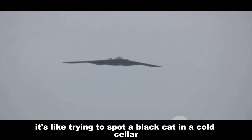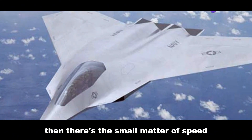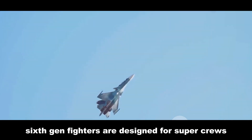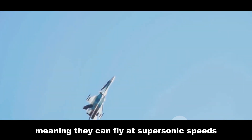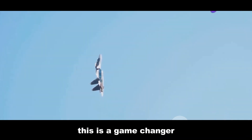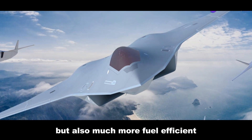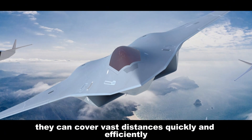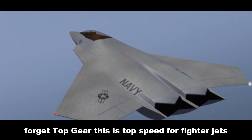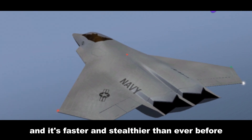Every angle, every surface is calculated — imagine a plane so stealthy it's like trying to spot a black cat in a coal cellar at midnight. Then there's the matter of speed. Sixth gen fighters are designed for supercruise, meaning they can fly at supersonic speeds without needing to use their afterburners. This not only makes them incredibly fast but also much more fuel efficient, covering vast distances quickly and efficiently.